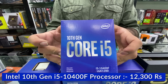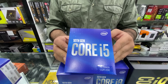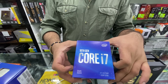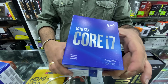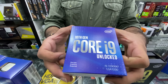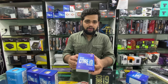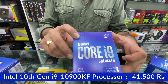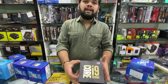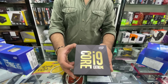Now for 10th generation Intel processors: the i5-10400F is 12,300 all-inclusive. The i7-10700F comes to 23,000 all-inclusive taxes. The i9-10900F is also available. For the extreme segment, the i9-10980X is priced at 88,500 all-inclusive taxes.